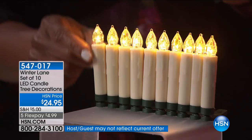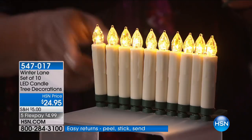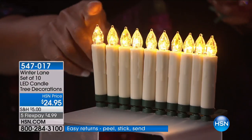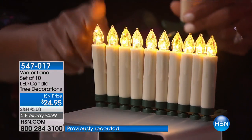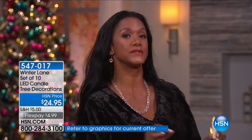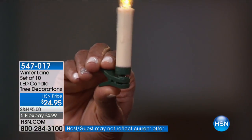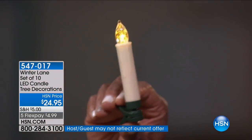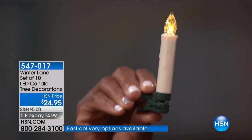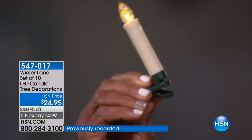You'll need one AAA battery for each — and that's going to give you hundreds and hundreds of hours of illumination because it uses just a tiny whisper of energy. These also work with a remote control — six hours on, 18 hours off. And look at that little clip at the bottom — no strings! You're able to add illumination without everything being tethered together. That's what's so nice.